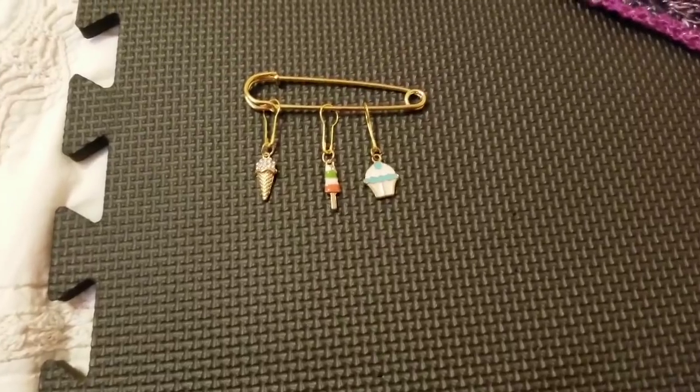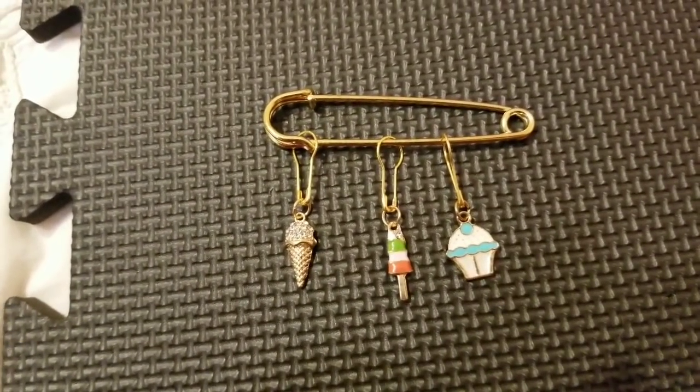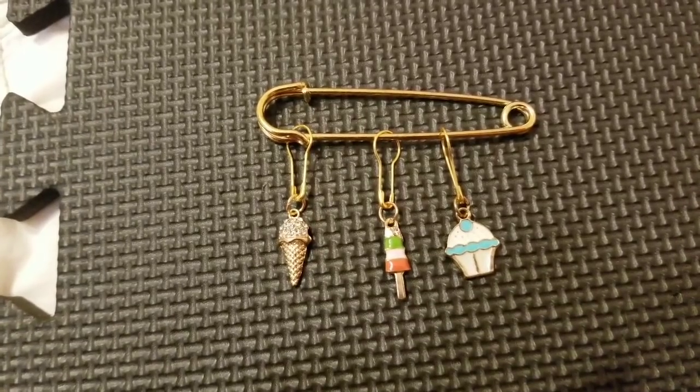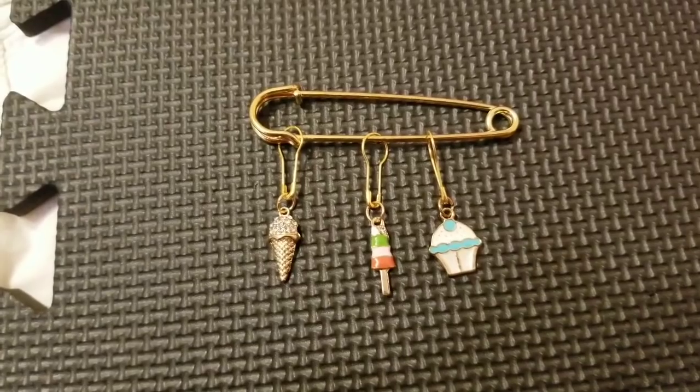That is everything I sent to my partner in the Llama Mama yarn swap for summer happy mail. Thanks for watching! I also wanted to add one more thing — these are a couple of stitch markers I made for the swap for my swap partner Amy.